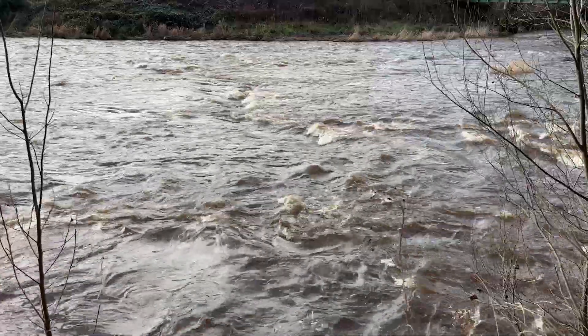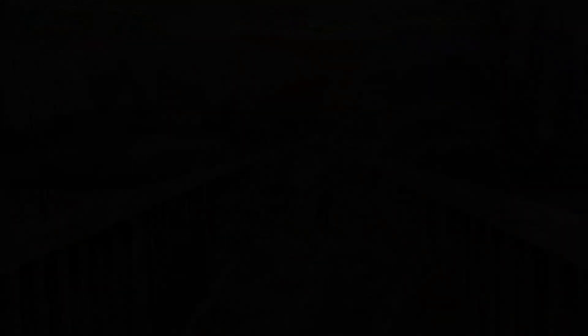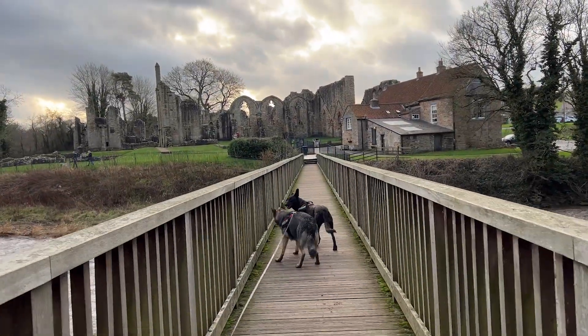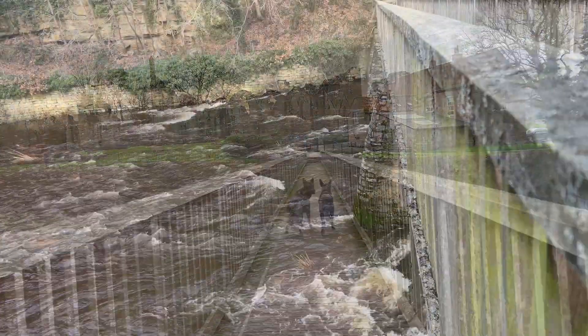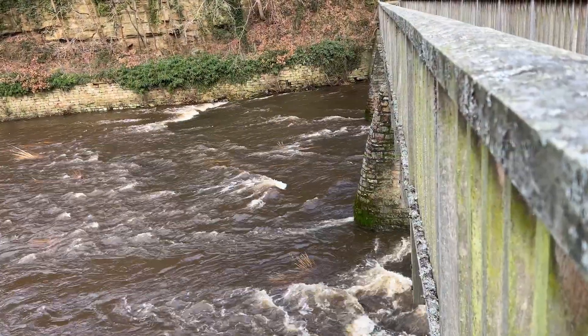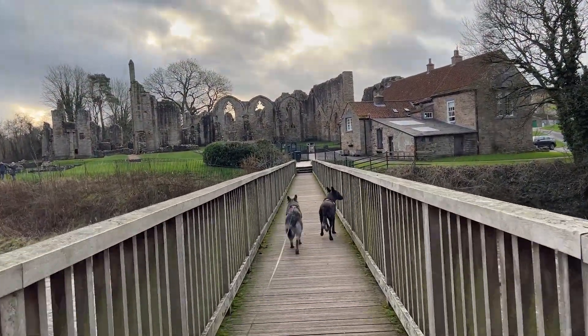They can go in the water when we've been to the abbey and I'll give them a good dry off with a towel before we head home. This is the bridge over the river that takes us to the abbey, and that's the little cafe with toilets that you can see there on the right. There's also a shop and the booking office for the campsite in the same building.